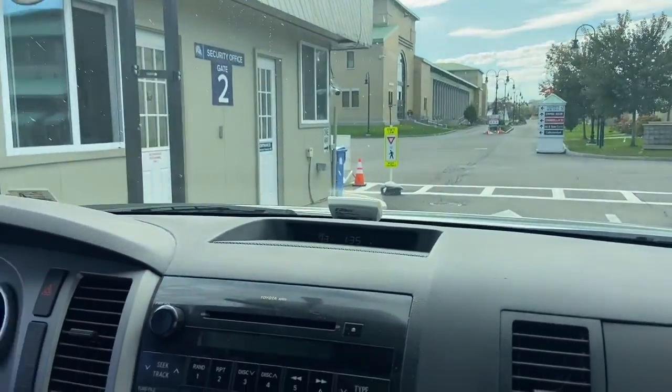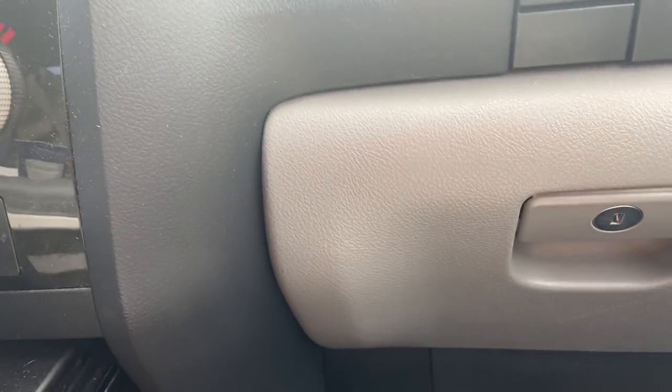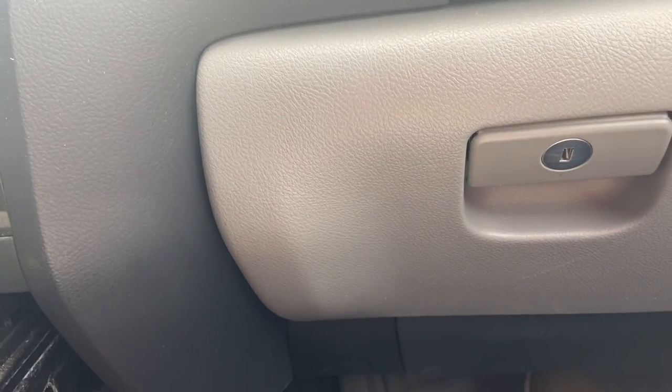We're at the fairgrounds now. We're coming up in here. How are you doing? Good! We opened up the door for you so it's all set to go. Okay, great. Thank you. Nice to see you guys. Nice to see you too.